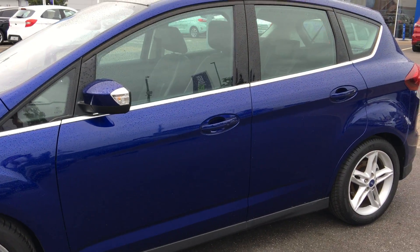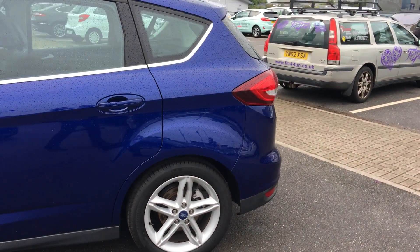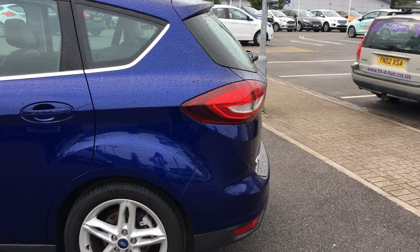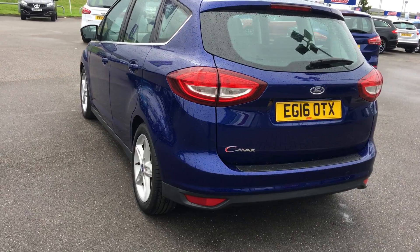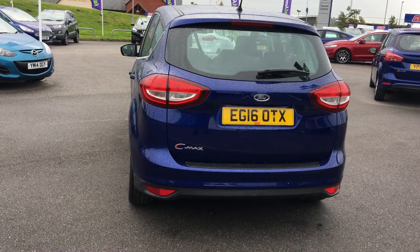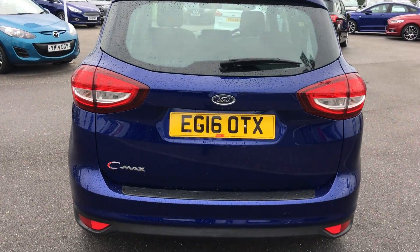The car's got partial leather which are heated seats, Bluetooth connection, digital radio, cruise control. It's a really low mileage car, brilliant family car, with huge boot space which I'll just show you now.